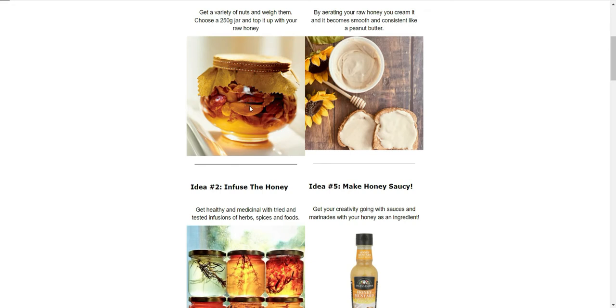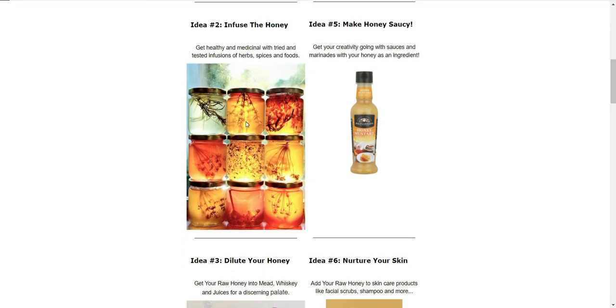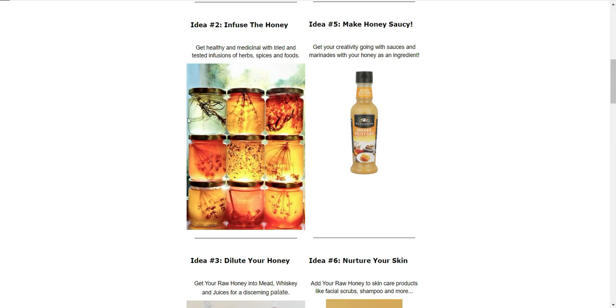Idea number two is infusing the honey. You can create healthy medicinal jars of honey where you actually infuse and imbue the honey with the flavor of a particular herb — like lavender or thyme, for example. You also get the benefit of having the medicinal properties of that herb drawn out by the honey over time. It's quite an interesting way of getting a mutual benefit from both the herb and spice involved.